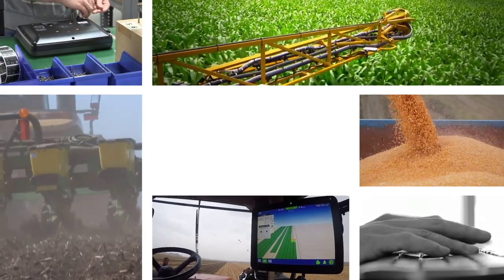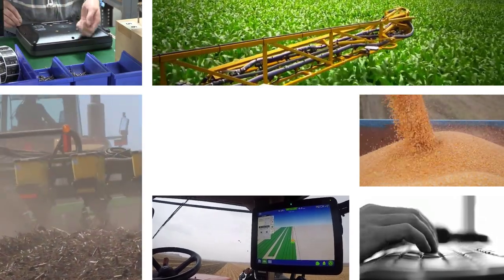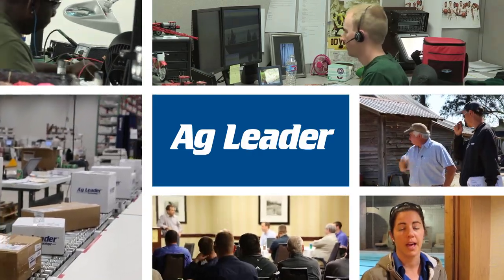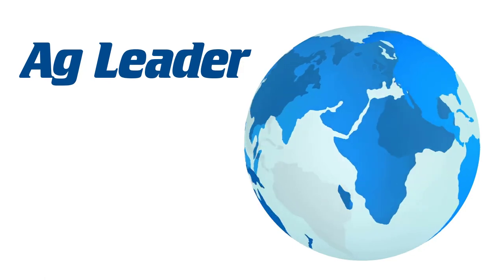So what does the future of precision agriculture look like? While it's too early to know what product might be next, you can rest assured that AgLeader will remain the front-runner in developing products that benefit farmers around the world.